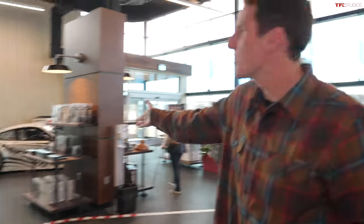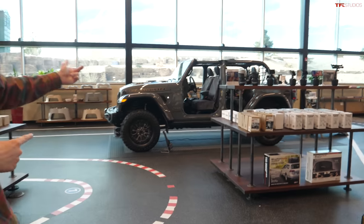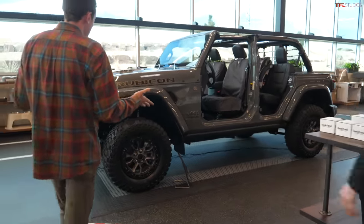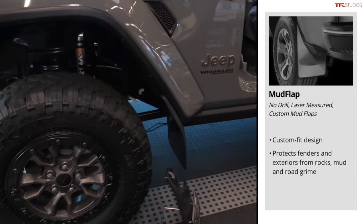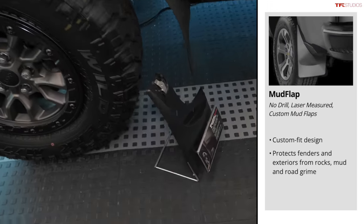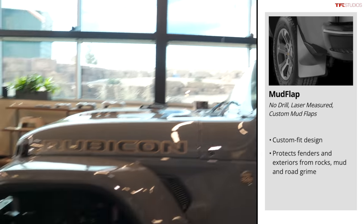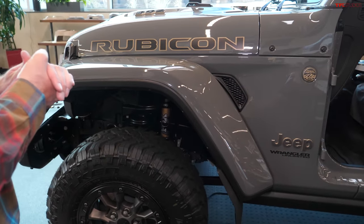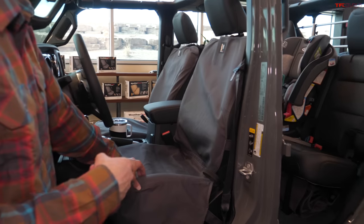Now let's make our way to the vehicle I'm most excited about. It's hard to ignore the 997 race car and the i8 on the wall, but this is very cool — the Jeep Wrangler 392. Something immediately striking are the mud flaps, which look pretty cool and keep you from stone-washing your rocker panel. It's a no-drill option — comes with new hardware but uses existing holes for your fender liners.